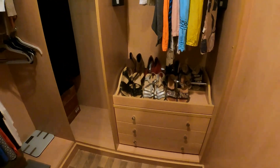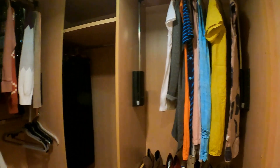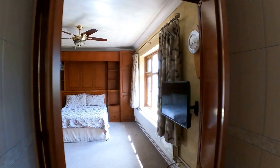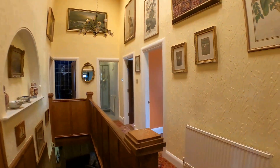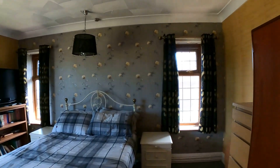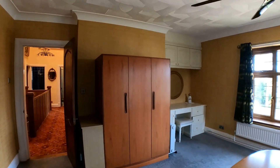Straight ahead we've got the access into the walk-in wardrobe. Coming through into another fantastic double bedroom, this time with a dual aspect, light coming through from both the rear and the side. Again, more fitted storage units as we come through the room, and plenty of space in there for the double bed.